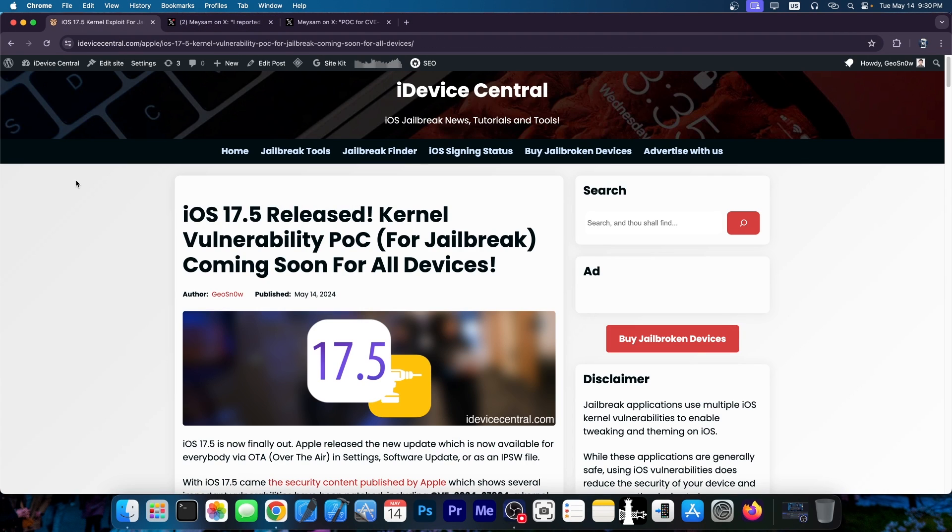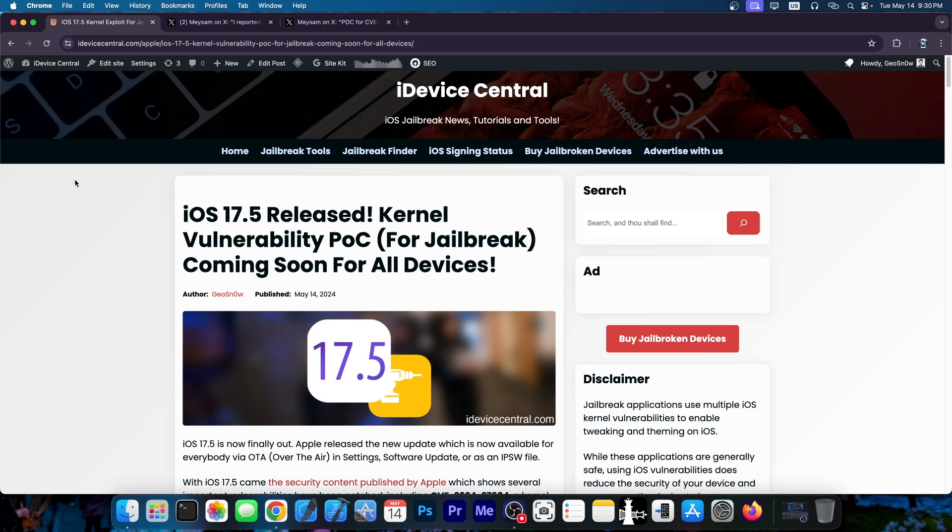iOS 17.5 is officially out. It was released just a couple of hours ago and with it comes a huge security content. In that security content there is a vulnerability CVE 2024-2784, and this one is essentially a kernel vulnerability that leads to execution of arbitrary code with kernel privileges.